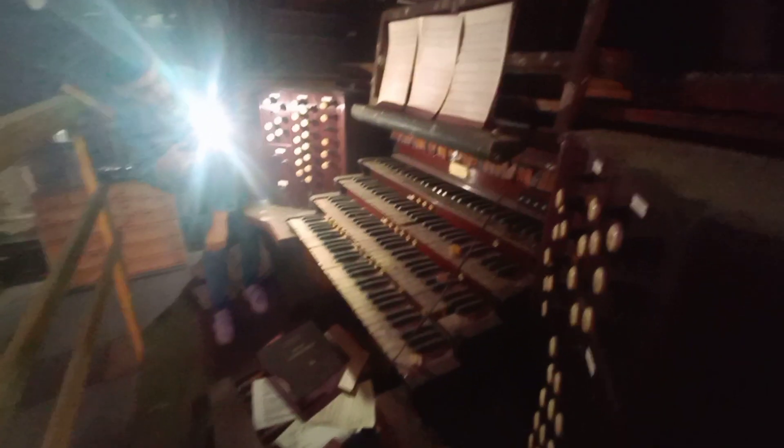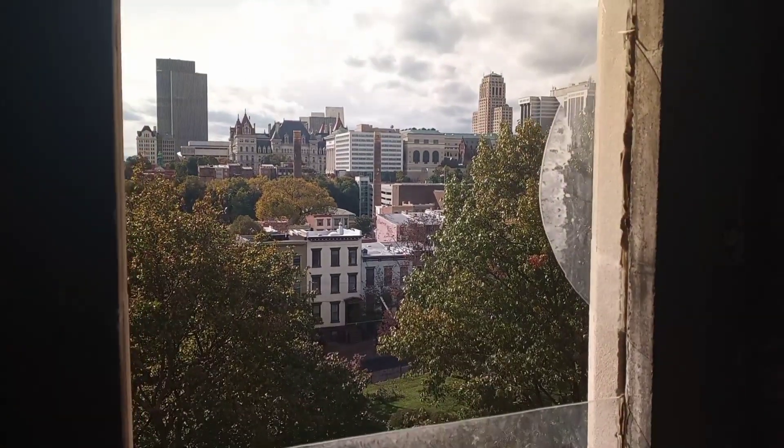We're about to walk up to the organ — this is going to be awesome. It won't collapse. Check this out — the organ, the pipes. Can't see too well because of my phone. This is what the view from up here looks like. It's amazing, we're so high up right now.